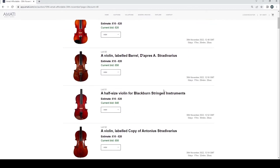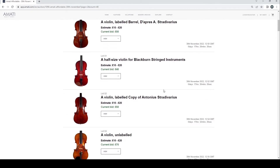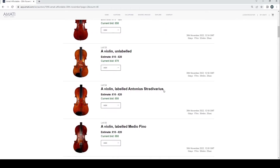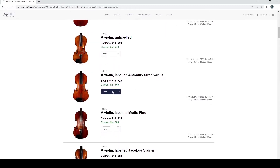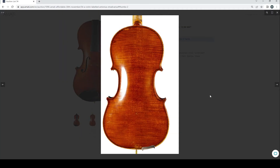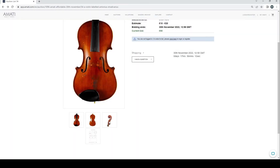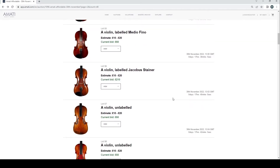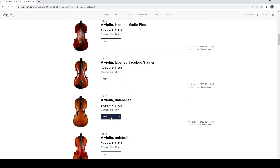Definitely, if you were a repairer or a shop and want to do a bit of practice, there's some good stuff here. But if we click on any of these I think they're going to be fairly generic — just fairly standard trade instruments.